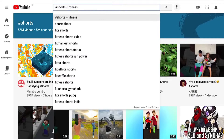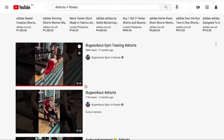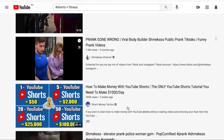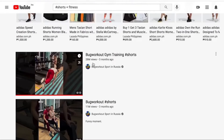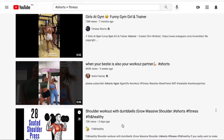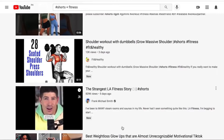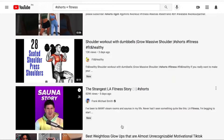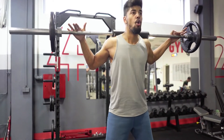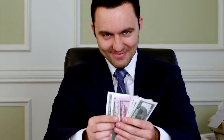We're going to go to YouTube and search 'hashtag shorts fitness,' which will pull up all the fitness Shorts videos. As you can see, one video has 28 million views from three months ago, another has 15 million views from seven months ago, and another has 6.1 million views. Fitness is a niche not a lot of people are taking advantage of with Shorts, but it's one of the biggest on YouTube because people want to get fit, build muscle, or lose fat.